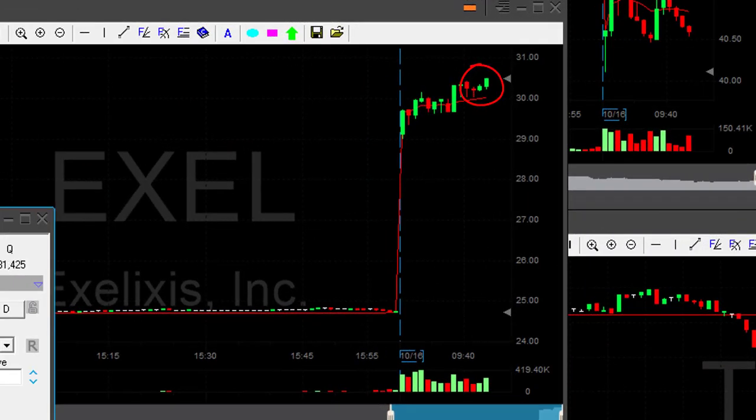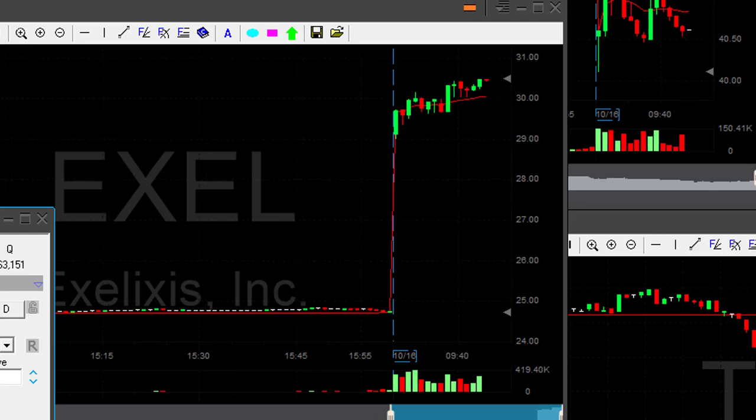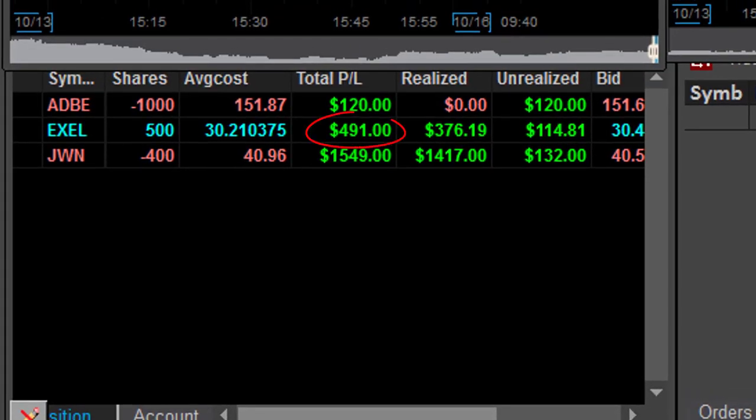Excel finally moving to a new high — okay, I'm about to take my partial. Looks really nice. It's a very small winner for me, also traded small size. Took my partial — 400-something dollar winner. That's okay.